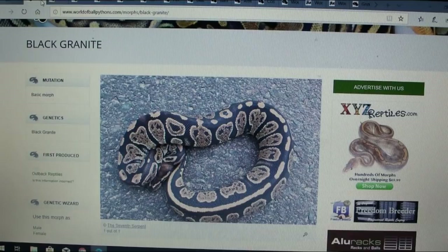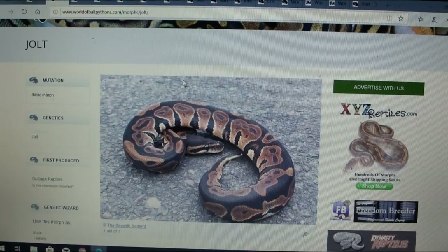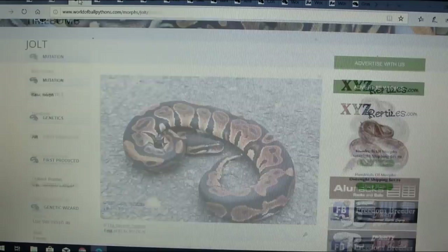Let's move on to the jolt — this is the first time I've even heard of it. There's just one picture and it's a really impressive dark-looking snake with an almost goldish dark color, unlike anything I've seen. I can't remember the name of a morph I've seen like this, but it's similar. This almost looks like a dominant or co-dominant, but you really can't tell from one picture.